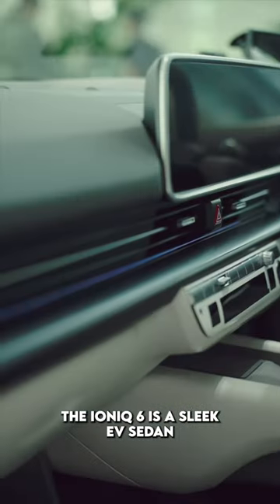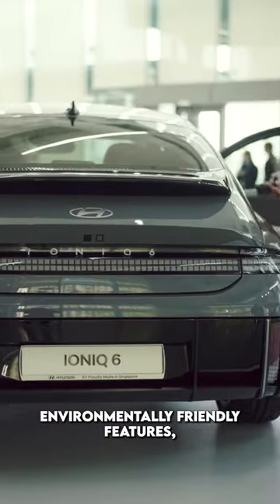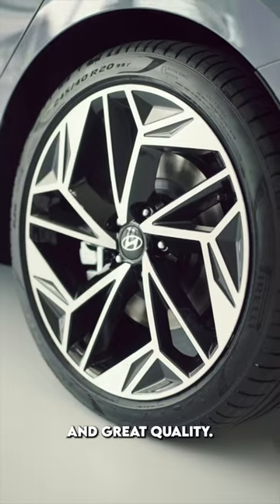The IONIQ 6 is a sleek EV sedan boasting innovation, design, environmentally friendly features, and great quality.